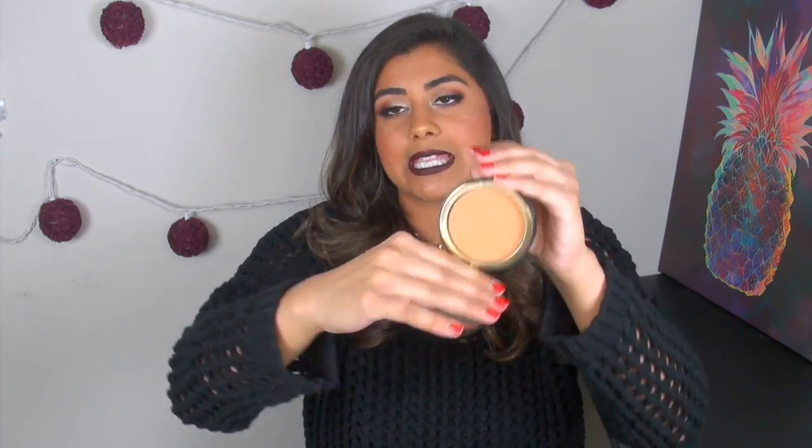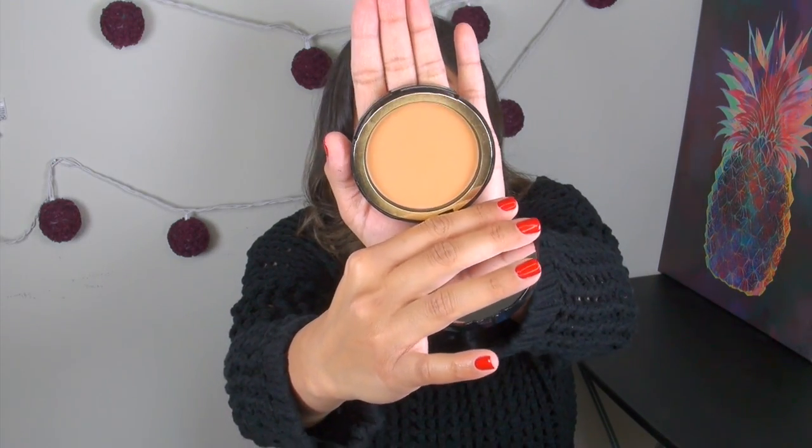This is probably my favorite powder foundation that I've been reaching for a lot — it is the Too Faced Cocoa Powder Foundation in deep tan. I love it for a couple of reasons: number one, it smells like chocolate, and beyond that the coverage is really, really good. You can get light coverage with a super fluffy brush, but if you go in with a denser brush — almost like a foundation brush — you can get pretty much full coverage. It works really well on top of that Hylamide primer, and even just by itself on my skin.